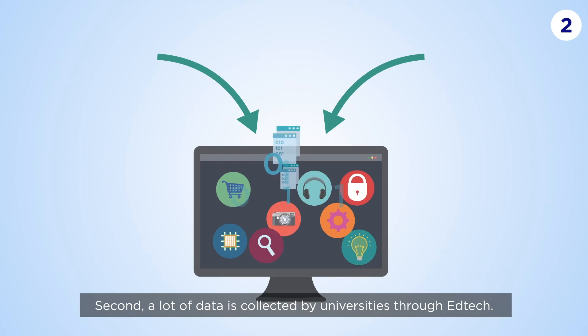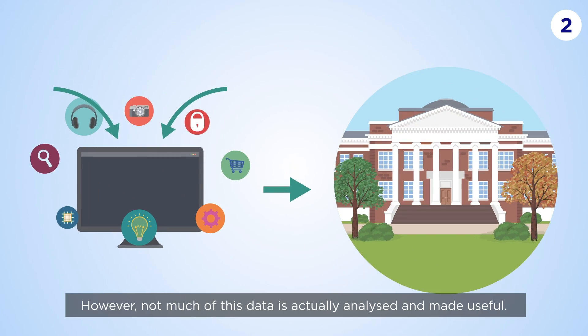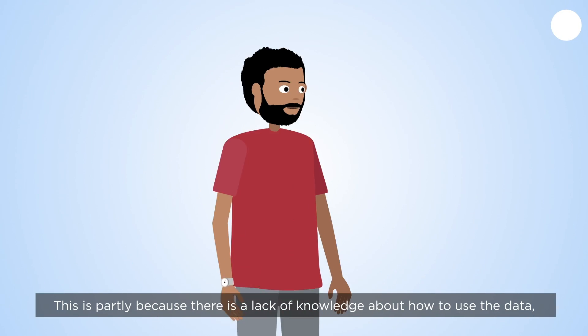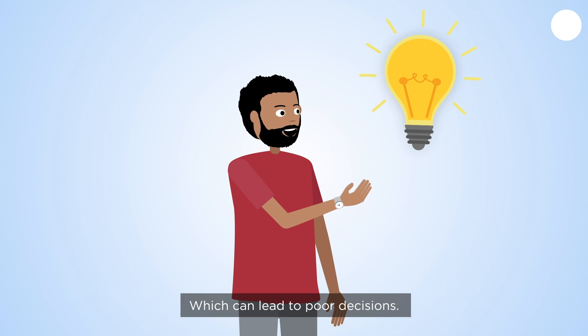Second, a lot of data is collected by universities through EdTech. However, not much of this data is actually analysed and made useful. This is partly because there is a lack of knowledge about how to use the data, which can lead to poor decisions.